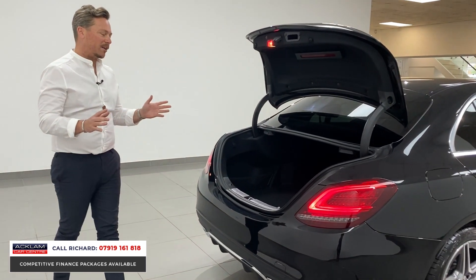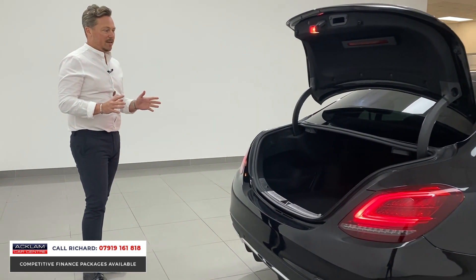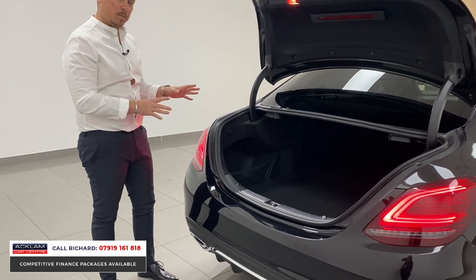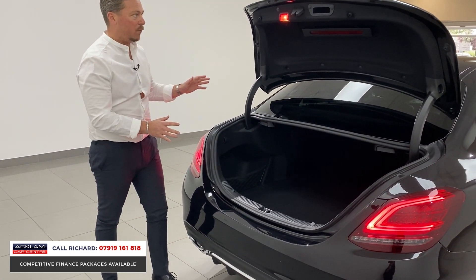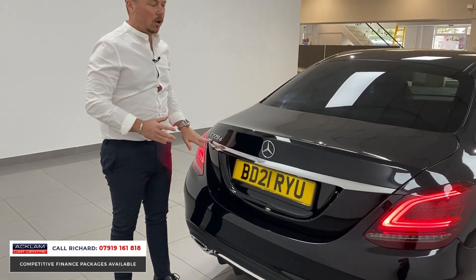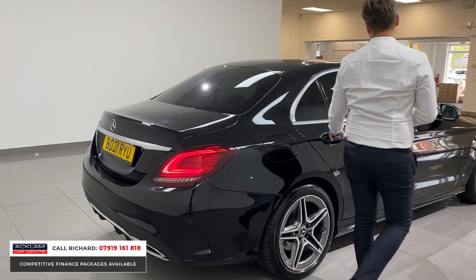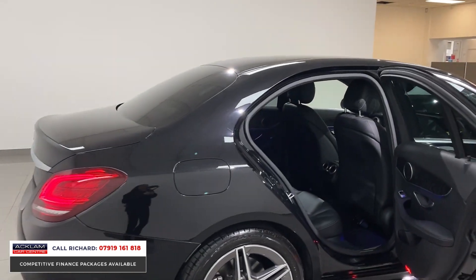The boot space is impressive — these cars are all about space. It's a four-door saloon that'll seat five adults, with a ginormous boot for anything you need. They come fully loaded with front and rear parking sensors and a reversing camera.